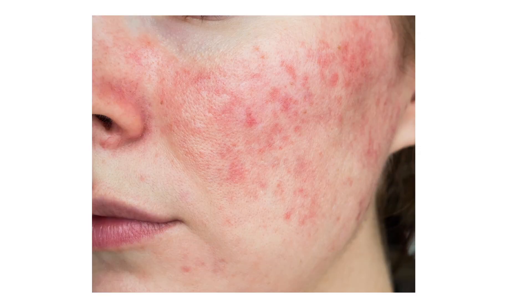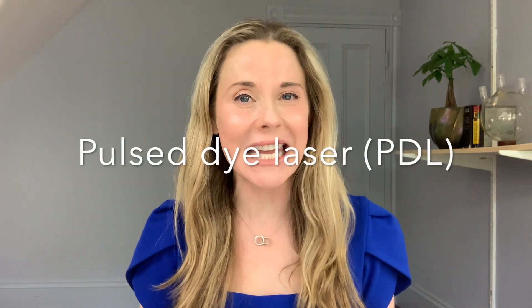Hi guys. April is Rosacea Awareness Month and if you have this skin condition you are in good company because millions suffer from rosacea, myself included. I did not film any videos last week because I was actually getting my treatment for rosacea, which is something I do a few times a year. It's a laser treatment called Pulse Dye Laser, also known as PDL, and it can help with the flushing and redness that you get with rosacea. I particularly get it on my nose and on my cheeks.